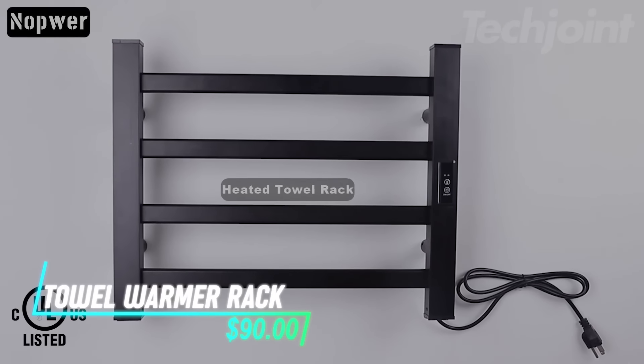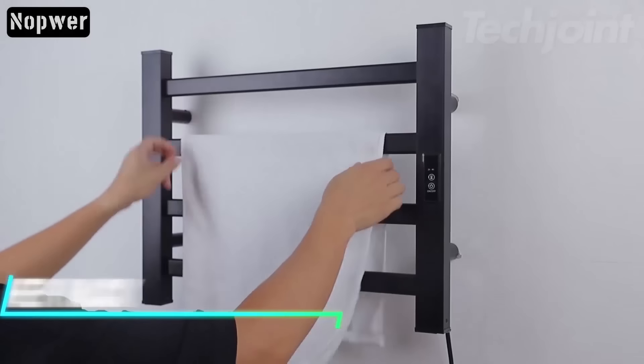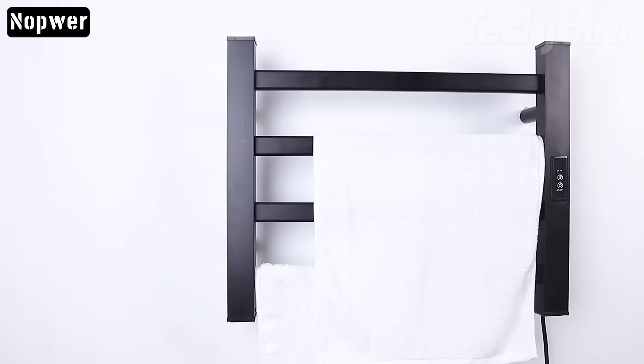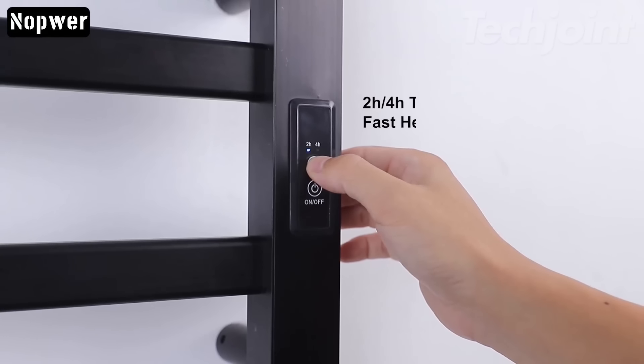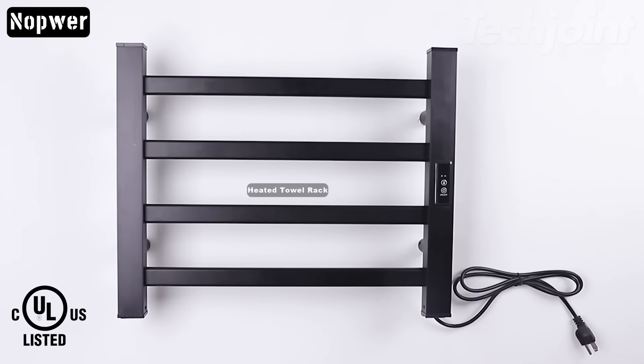This towel warmer quickly heats up your towels, raising their temperature within eight minutes. It keeps towels at that warm level, so they're ready for you when you need them. The wall-mounted unit features an LED timer, allowing you to set it to turn off automatically after two or four hours. Made with a black anti-rust coating, it resists wear and tear.